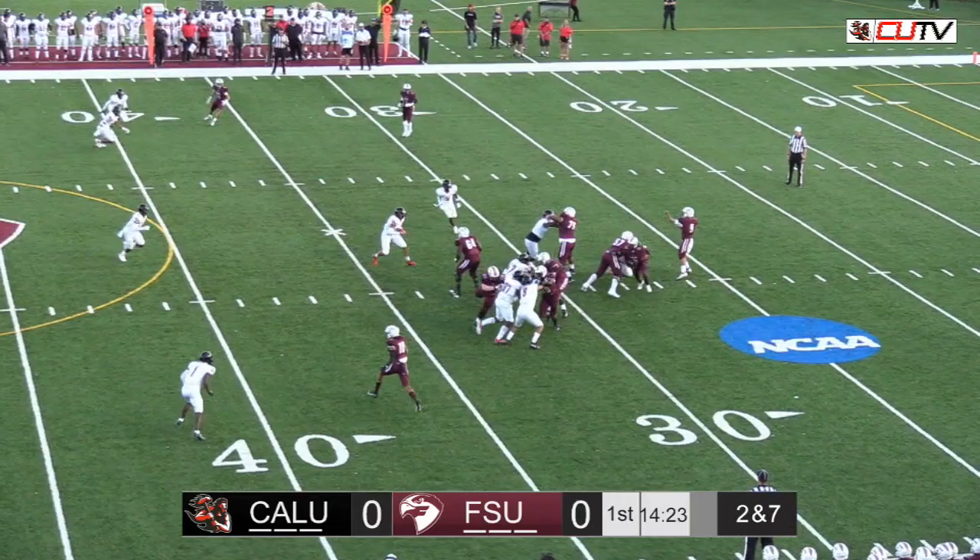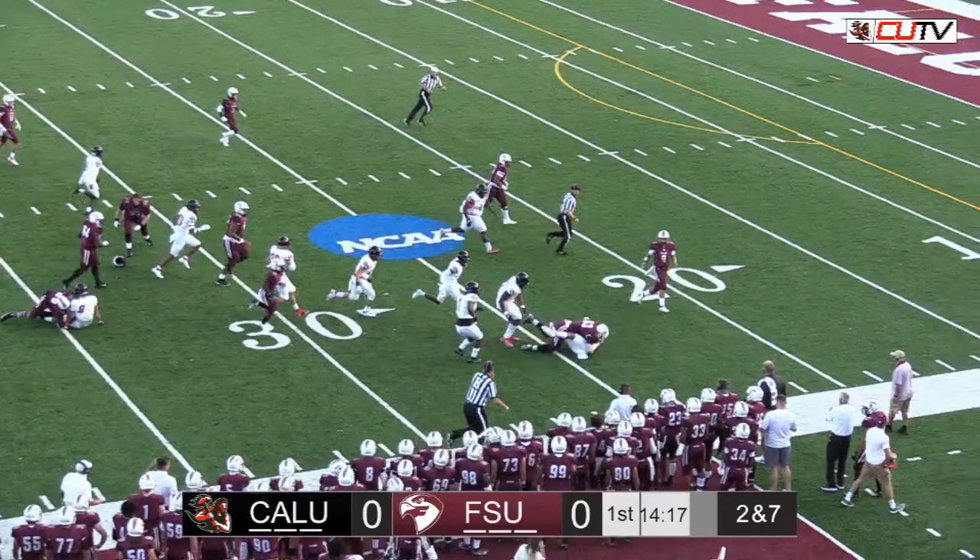There's the snap. Hand off. Quick play up the middle. Jukes Wundersen gets the other one. Ball comes loose. Cal U picks it up.